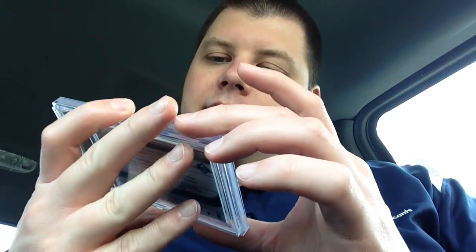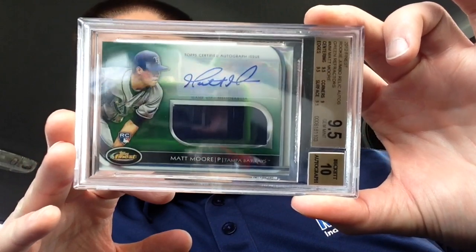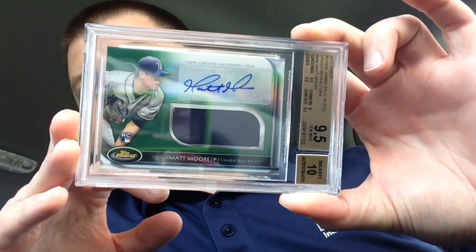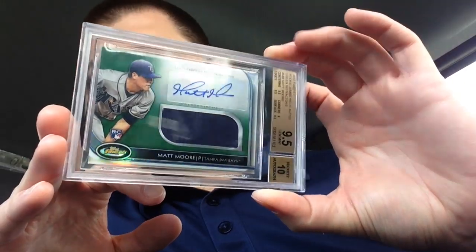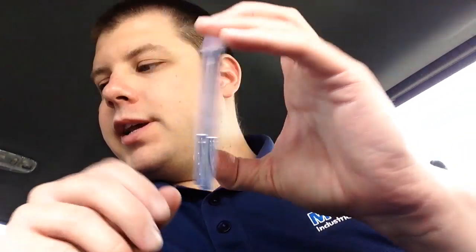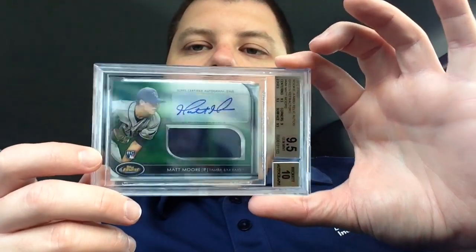I got one card left — that was it. Looks like I got nine-fives on every card I sent in, and a ten on the ones that had an auto. I'm not surprised, but I am happy with it. Matt Moore rookie card, Topps Finest. I don't remember if I bought this card or pulled it — I may have pulled it as well. There's probably a video somewhere on YouTube where I pulled it. Topps Finest out of 199 — it's the short print version, the green or emerald version, whereas the Peacock was just the normal base refractor.